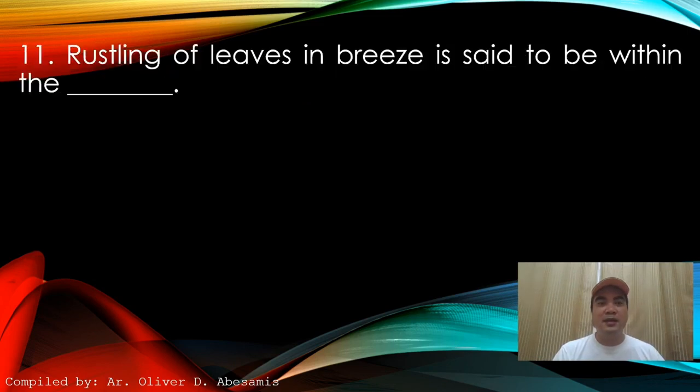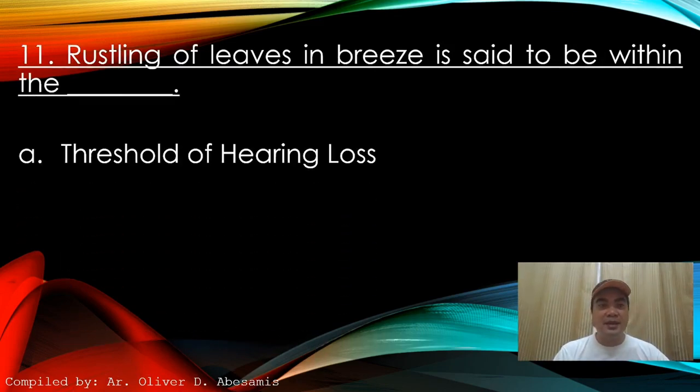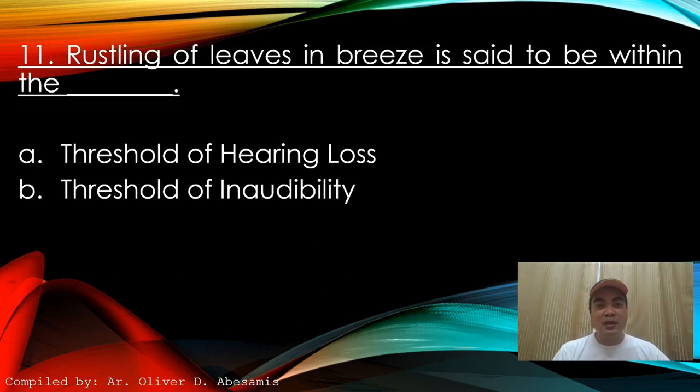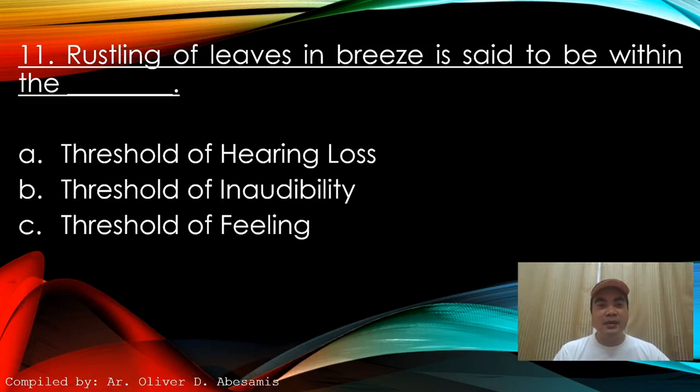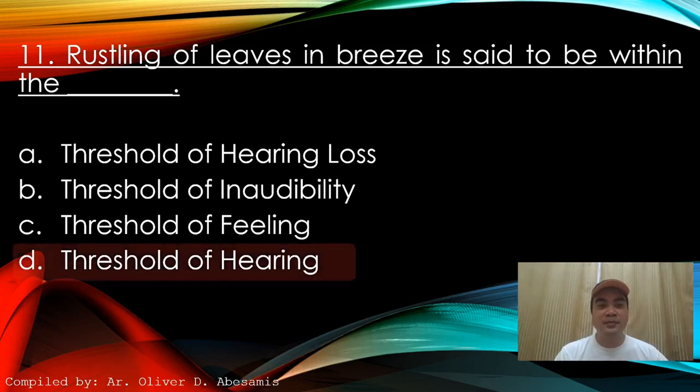Next: Rustling of leaves in a breeze is said to be within the blank. A. Threshold of hearing loss. B. Threshold of inability. C. Threshold of feeling. D. Threshold of hearing. Answer: D. Threshold of hearing.